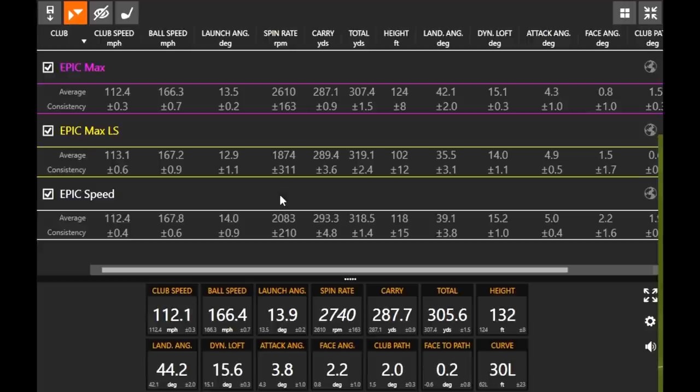You can see how the Epic Speed would fit the most golfers. The Epic Max is designed for that player that maybe needs a little extra help with forgiveness. The Epic Max LS is designed for that player that needs help getting spin rate down — maybe a little more anti-left driver as well. This is a good start to explain the differences between these models. It's just an initial introduction — we want to do future testing. It's going to be a good year for Callaway.